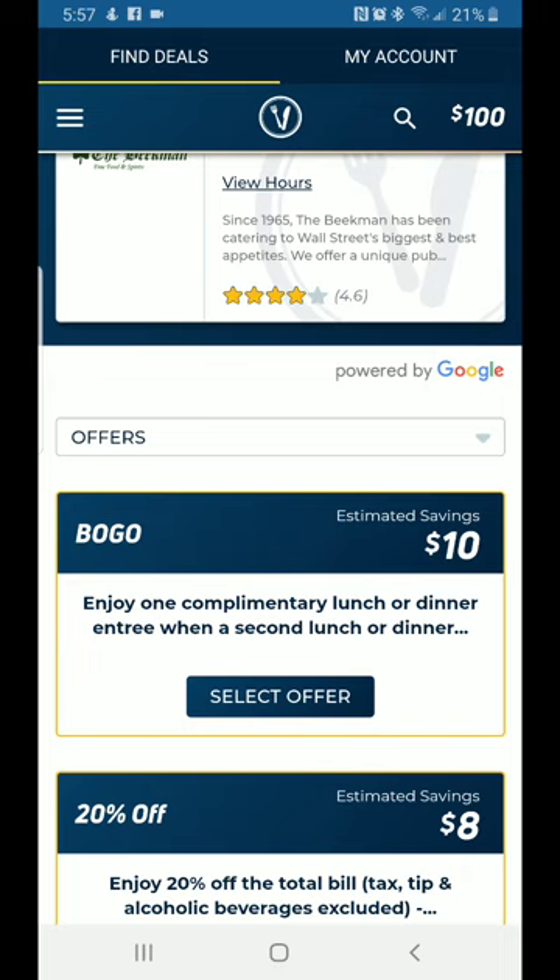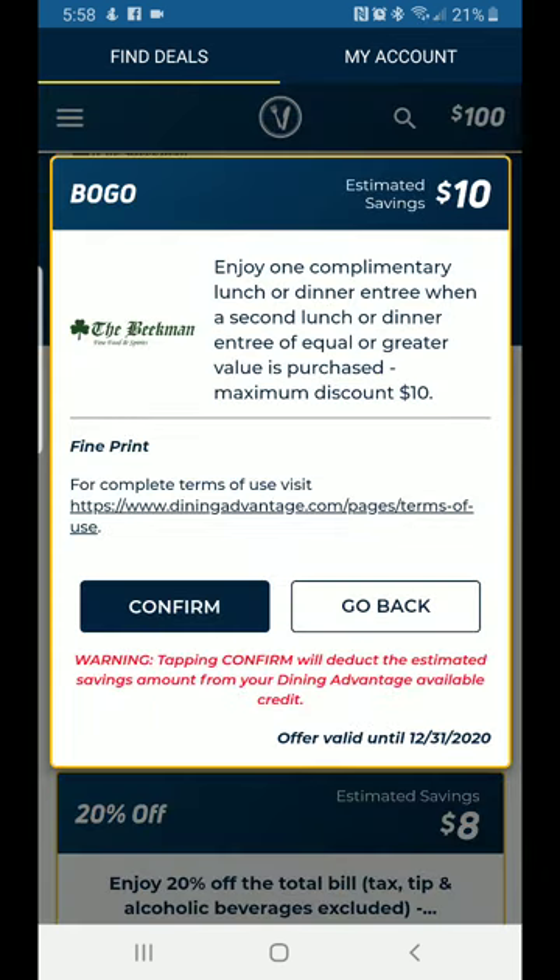Once you view offers, you can see The Beatme has a Buy One Get One Free deal. The deal charges your dining card — which starts at a hundred dollars — ten dollars to get the meal. So it's: enjoy one complimentary lunch or dinner entrée when a second lunch or dinner entrée is purchased. You show the screen to your waitress, hit Confirm, and your second entrée is on the house, charged to the card. Ten dollars comes off, leaving you with ninety dollars.